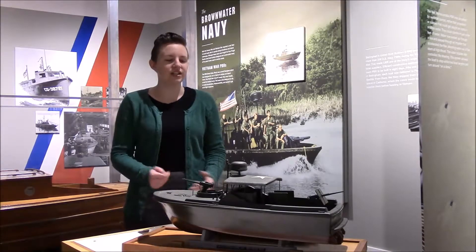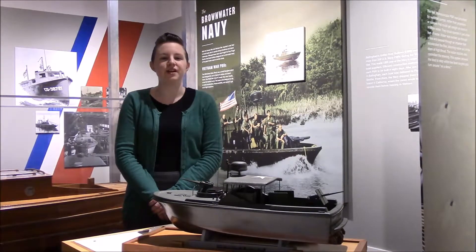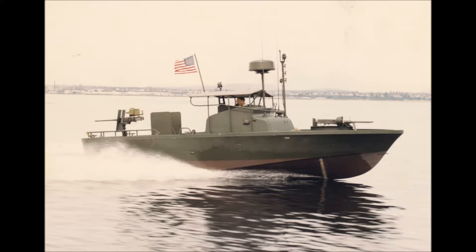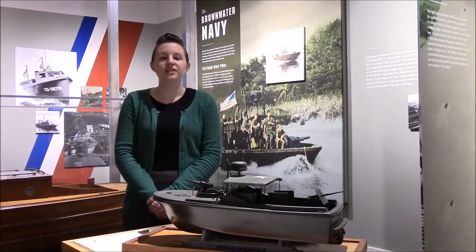Shown here is a model of the PBR, or Patrol Boat River. More than 250 of these 31-foot long patrol boats were built in Washington State for the U.S. Navy during the Vietnam War. They were built by United Boat Builders of Bellingham. Efficient construction allowed each PBR to be built in just eight days.